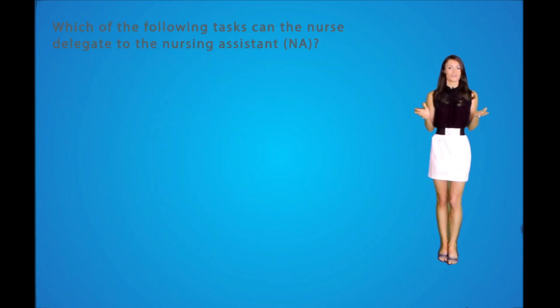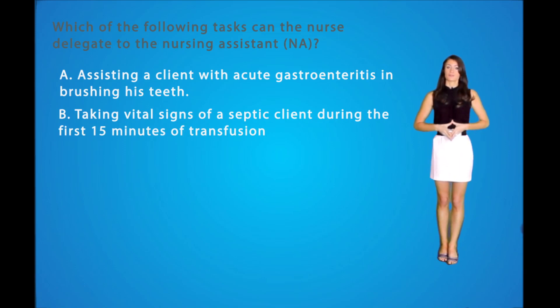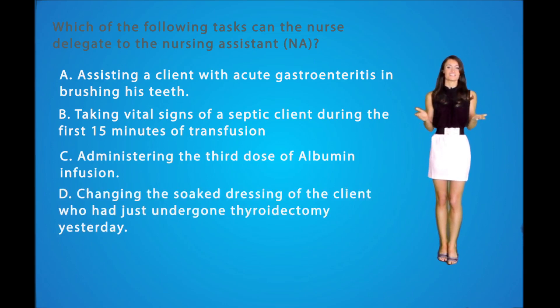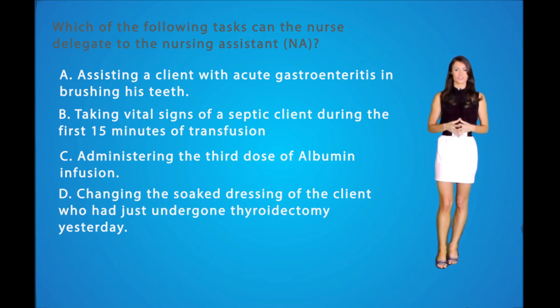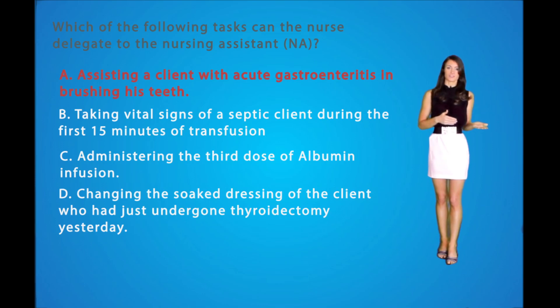Question number two: Which of the following tasks can the nurse delegate to the nursing assistant? A: Assisting a client with acute gastroenteritis in brushing his teeth. B: Taking vital signs of the septic client during the first 15 minutes following a transfusion. C: Administering the third dose of albumin infusion. Or D: Changing the soaked dressing of a client who just underwent a fibroidectomy yesterday. Delegating tasks to a nursing assistant involves non-invasive interventions such as skin care, ambulation, grooming, and hygiene measures. Nursing assistants can take vital signs, however not the first vital signs following the start of a transfusion — those should be done by a registered nurse. Nursing assistants cannot give medications or change dressings, so the correct option is A.